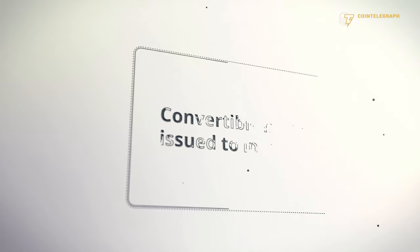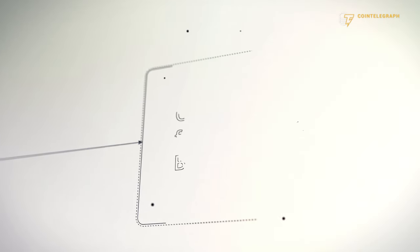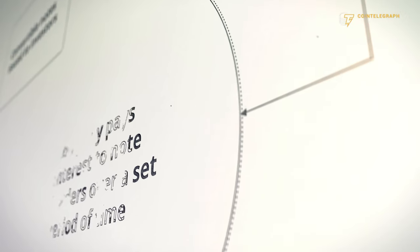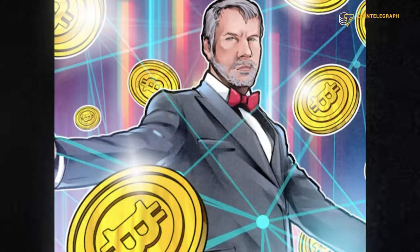Ever heard of Convertible Notes? Convertible Notes are a type of loan that a company takes from investors. Just like a regular loan, the company agrees to pay back the money with interest. However, what's unique about Convertible Notes is that, instead of just being paid back in cash, these notes can be converted into company stock or shares if certain conditions are met.